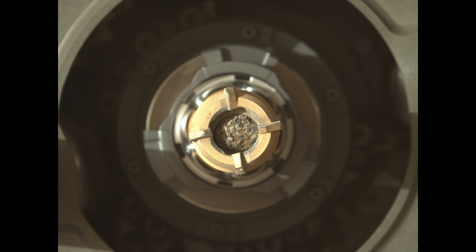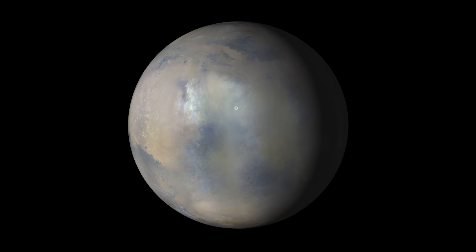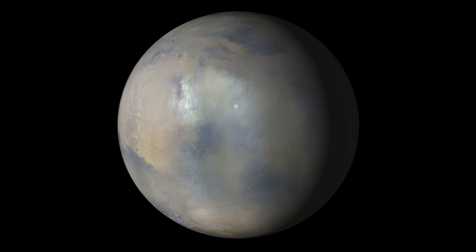Meanwhile, Ingenuity becomes the first ever aircraft to become grounded on another planet due to bad weather. This image, taken by the Mars Reconnaissance Orbiter, shows a regional dust storm shrouding the rover and helicopter, depicted by the white circle.